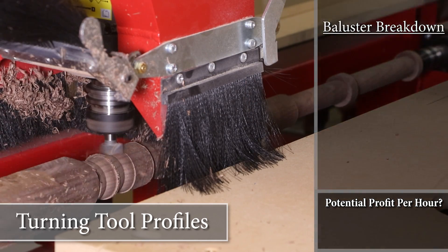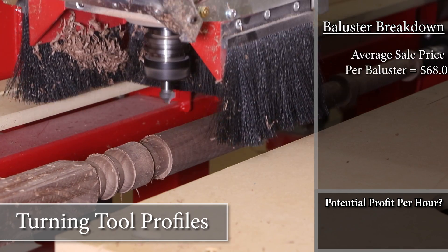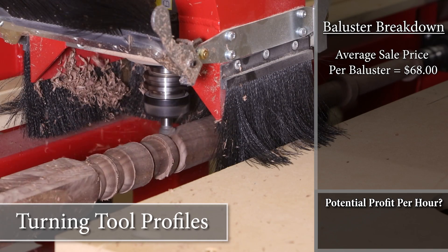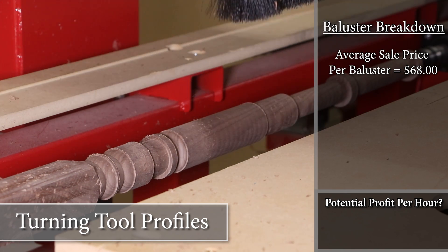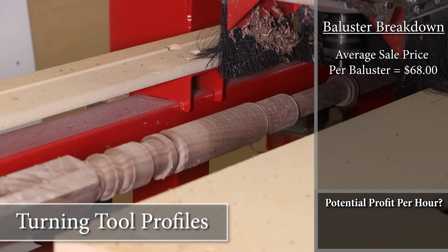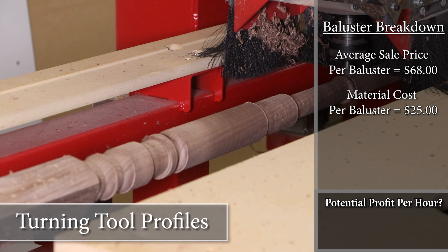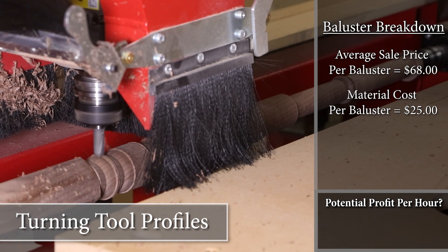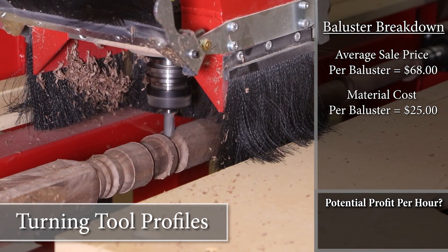After some research we found that balusters made out of walnut with similar designs and sizes cost between 65 and 75 dollars per baluster, so we'll sell each baluster for an average price of 68 dollars. For material cost, this can be different for each person. However, if I order premium walnut shipped to my door online, I can get it for 22 dollars a board foot. With this blank size, the material cost came out to $25 per baluster.